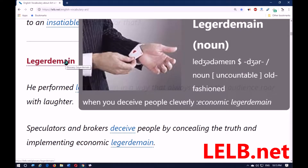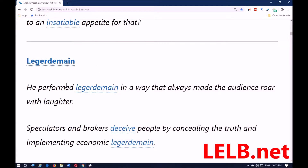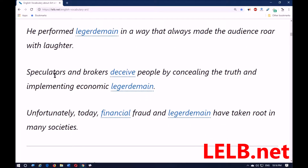Legerdemain means when you try to deceive people, particularly by using your hands or manipulating your hands very rapidly. He performed legerdemain in a way that always made the audience roar with laughter. Spectators and brokers can also deceive people by concealing the truth and implementing economic legerdemain.